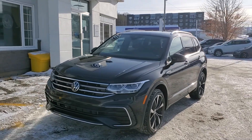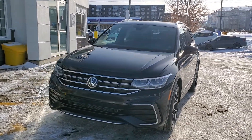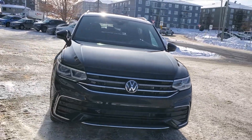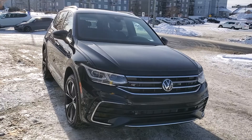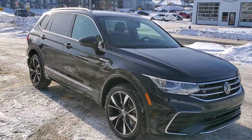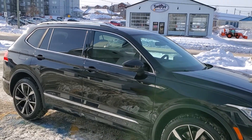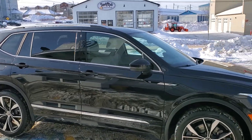This is the new redesigned Tiguan, and the Highline now comes factory with the R-Line package. It's got every option you can imagine: lane assist, front and rear assist, adaptive cruise control, and area view 360 — so that's all your cameras all around.